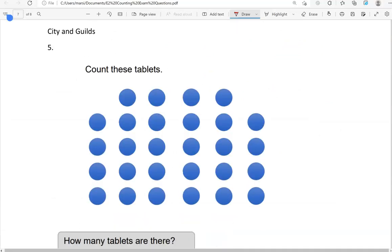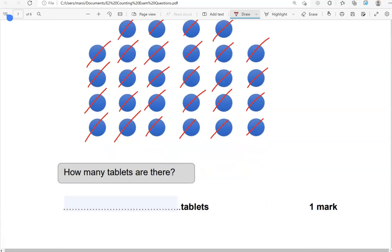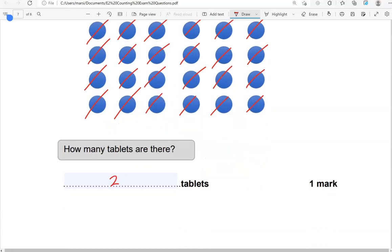Count these tablets. Counting: 1, 2, 3, 4, 5, 6, 7, 8, 9, 10, 11, 12, 13, 14, 15, 16, 17, 18, 19, 20, 21, 22, 23, 24, 25, 26, 27, 28. There are 28 tablets.